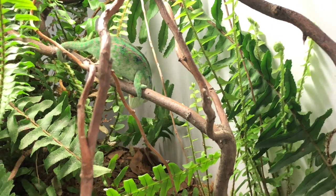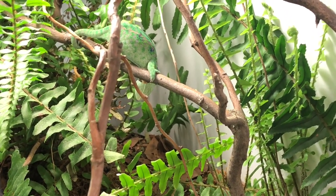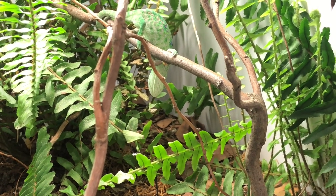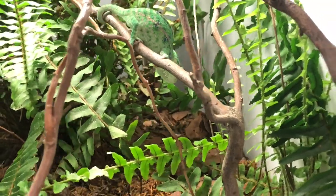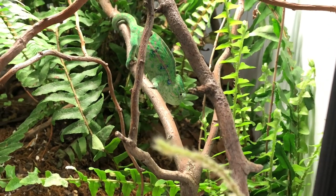Carpet chameleons are completely insectivorous — they eat insects and will not eat plant matter as a general rule. I feed my animals primarily crickets, but also Hydei fruit flies, bean beetles, sometimes dubia roach nymphs, and sometimes mealworms. It's very natural for chameleons to eat many smaller insects throughout the day, so bean beetles and fruit flies are a great, natural offering — they don't need huge insects every time.